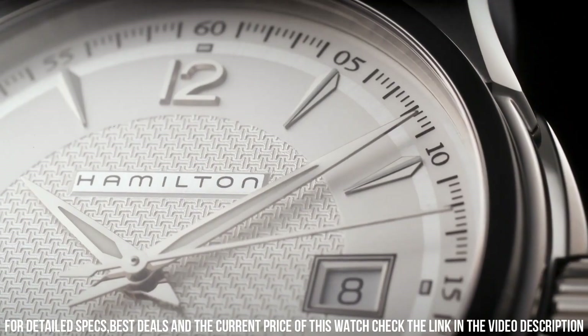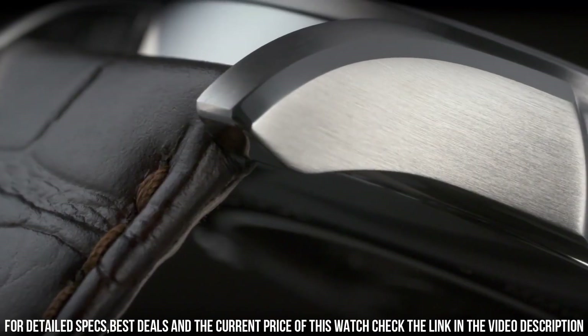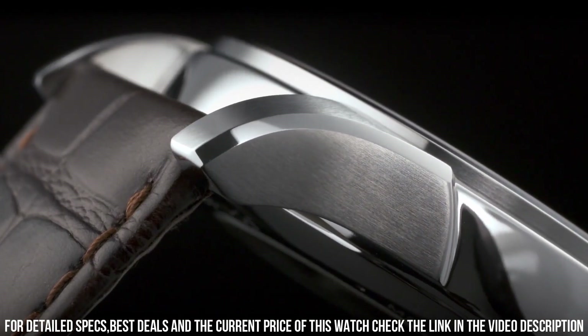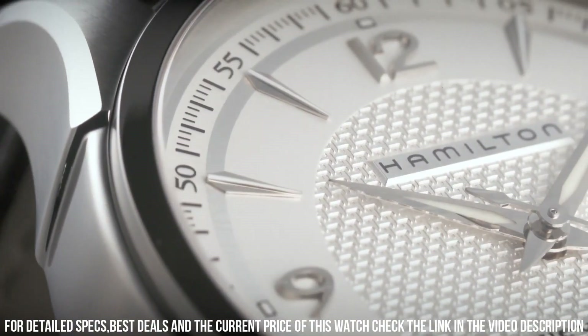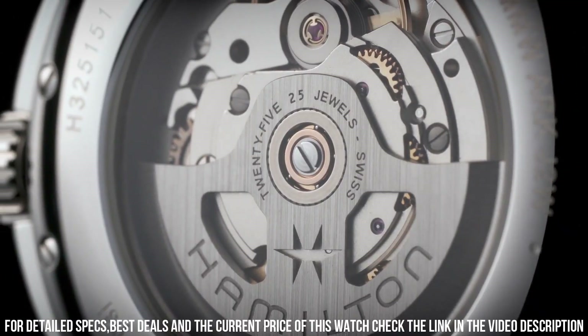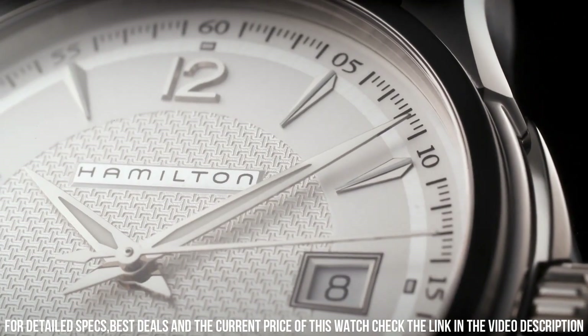Scratch-resistant sapphire crystal, pull-push crown, skeleton case back, round case shape. Case size 40 mm, case thickness 13 mm, band width 20 mm, band length 8.5 inches, tang clasp, water resistant at 50 meters. Functions: date, hour, minute, second.